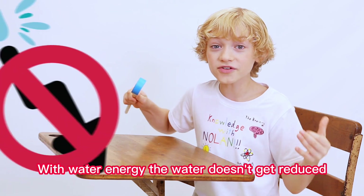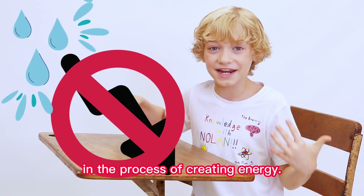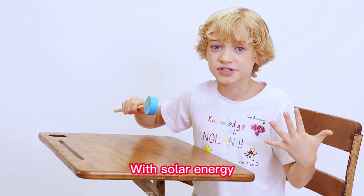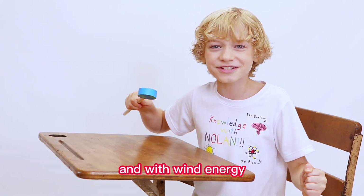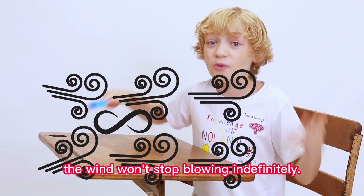With water energy, the water doesn't get reduced in the process of creating energy. With solar energy, the sun will constantly be producing energy. And with wind energy, the wind won't stop blowing indefinitely.